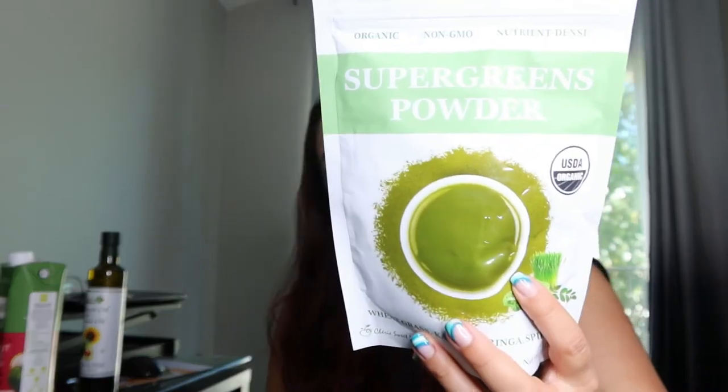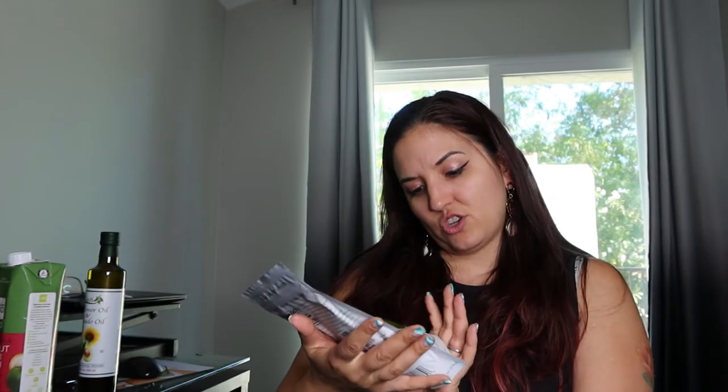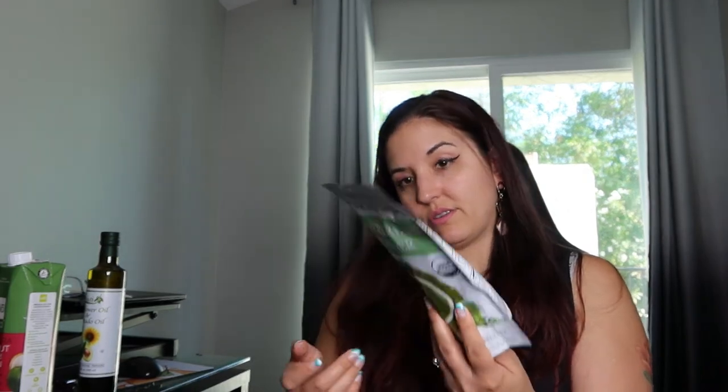And then we got the super greens powder, which is something that I use a lot in my morning green smoothies. This has spirulina, matcha, moringa, wheatgrass, and kale. Just something I like to add.